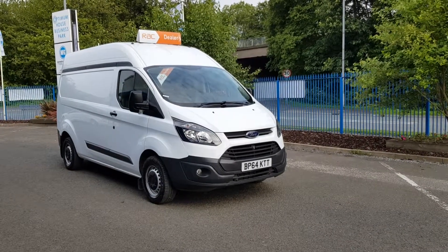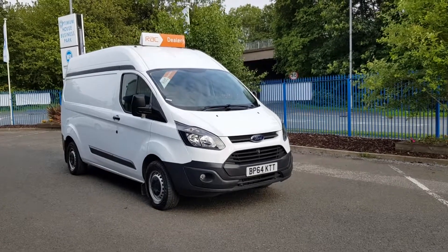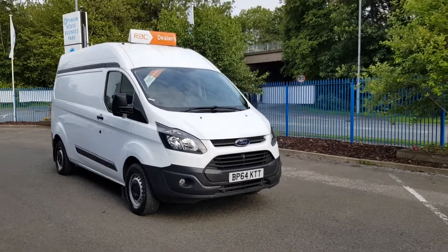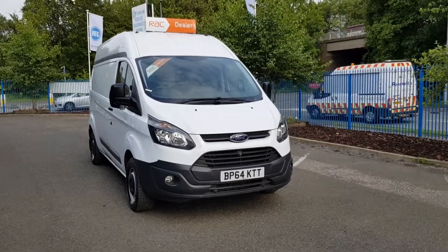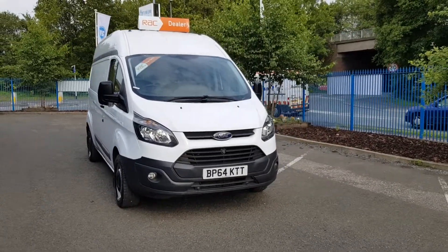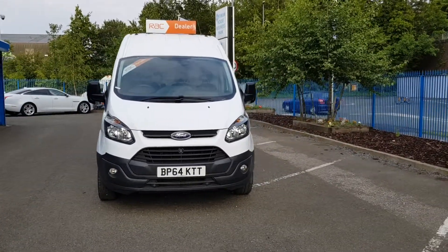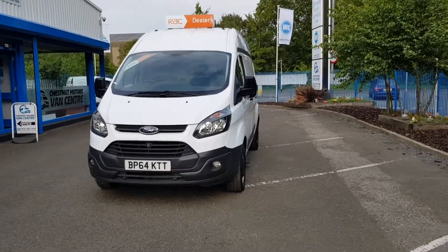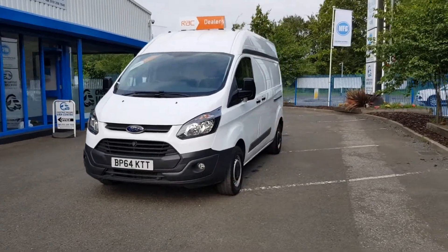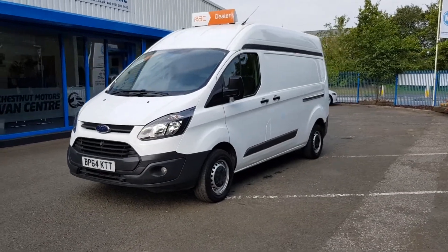Hi, I'm Richie from Chestnut Van Centre. I'm going to show you around this 2015 64-plate Ford Transit Custom. It's an Eco 290, one owner from new, been used on the Auto Glass fleet. 72,000 miles on a 2.2 diesel engine. It's got a timing chain, not a cam belt, and comes with full service history.